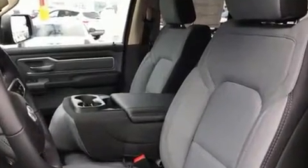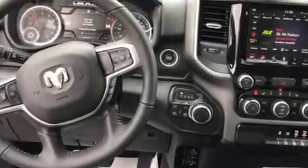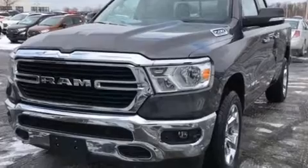Such as remote keyless entry, one-touch window functionality, adjustable headrests in all seating positions, fully automatic headlights, a heated steering wheel, a trailer hitch, and a split folding rear seat.